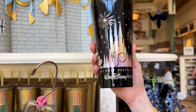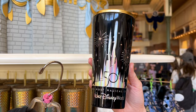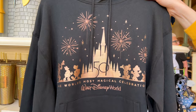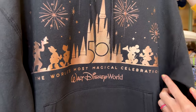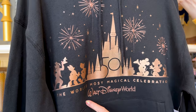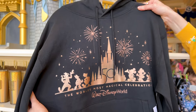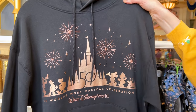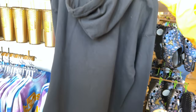Hopefully you remember me showing the Corkcicle Tumbler at the World of Disney when the Grand Finale merchandise came out. In that same design they made a black hoodie with the Cinderella castle — kind of a rose gold color — embroidered with Walt Disney World and Mickey and Friends. The fireworks are also embroidered on there. This one is $70 with a plain back.